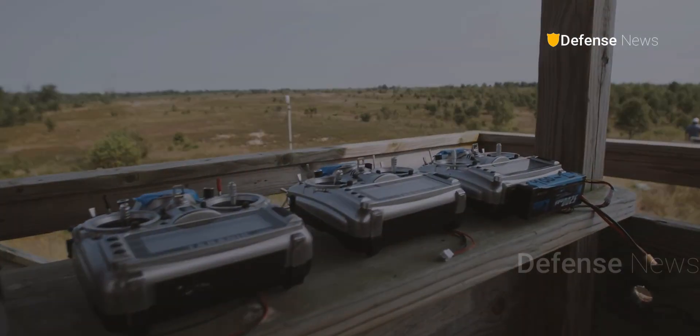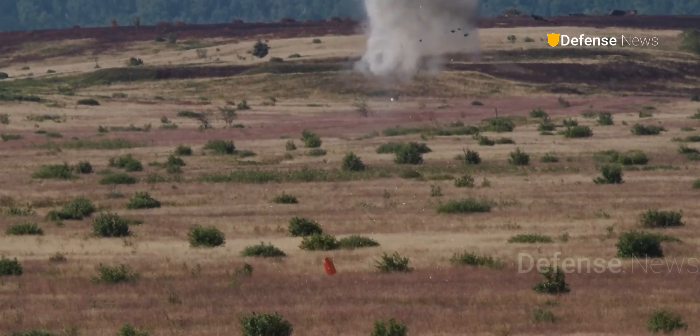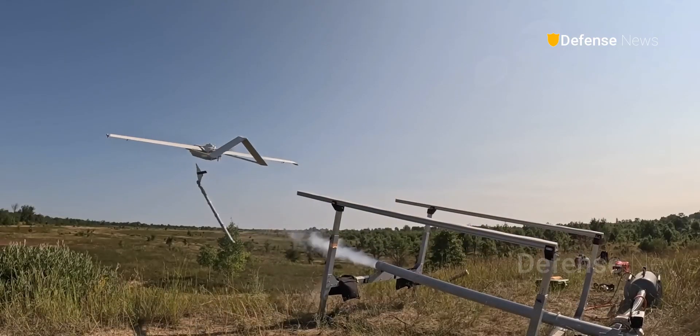No longer hidden in the shadows, the Phoenix Ghost is set to redefine modern warfare, with its innovative modes of attack and ever-expanding capabilities.